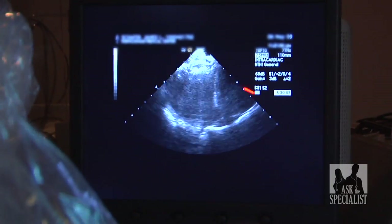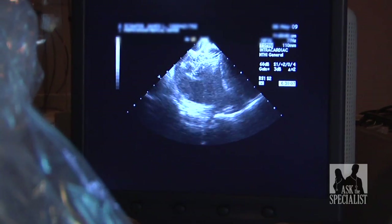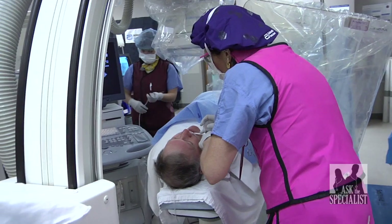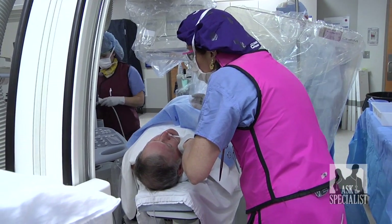The device holds onto the tissue so it doesn't migrate. Total time for the procedure is one hour, and most patients go home the following day with a lot to look forward to.